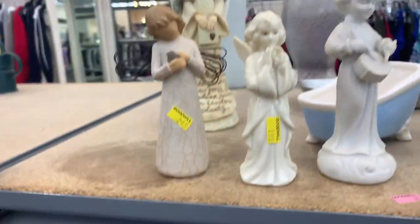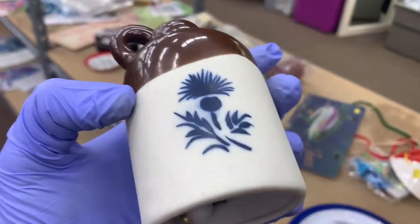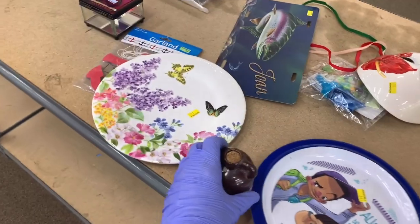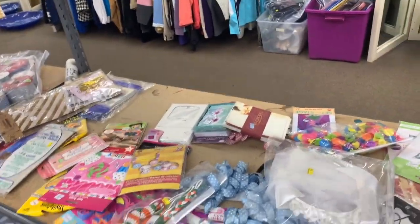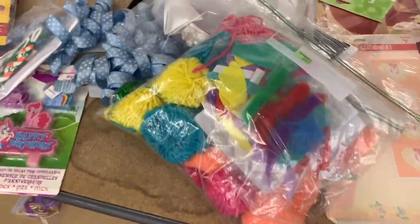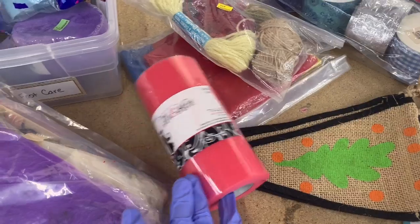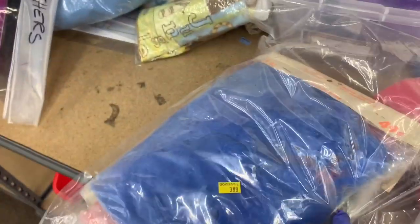I do believe I'm at the next Goodwill now. I probably should have got that Willow Tree — I do pretty good with it, it's bread and butter, but I don't know why I didn't get it. Sock puppets. I have sold tulle before — if you can get it and lot it, it sells.